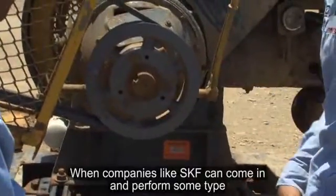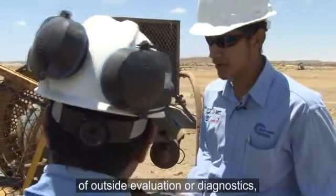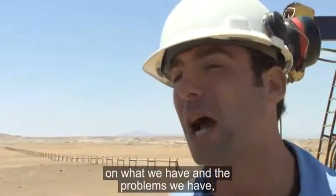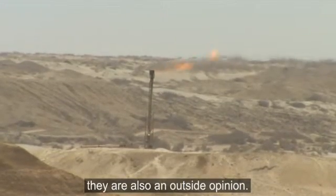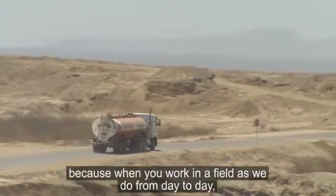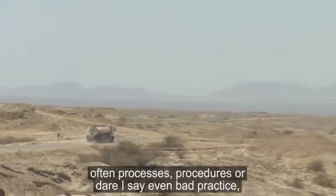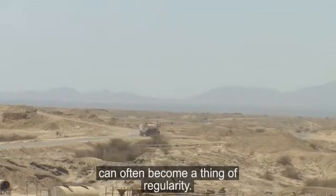When companies like SKF can come in and perform some type of outside evaluation or diagnostics, not only are they giving us a professional perspective on what we have and the problems that we have, they're also an outside opinion. And this is extremely refreshing because when you work in a field as we do from day to day, often processes, procedures, or, dare I say, even bad practice can often become a thing of regularity.